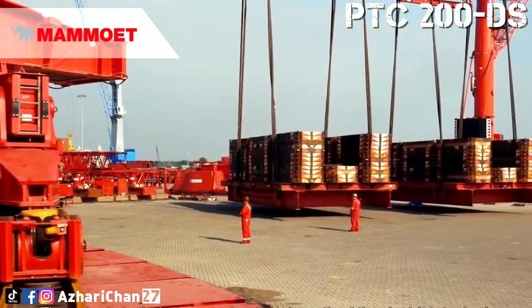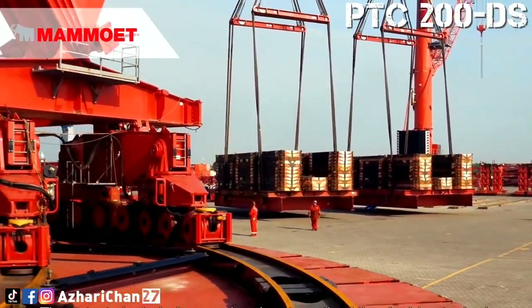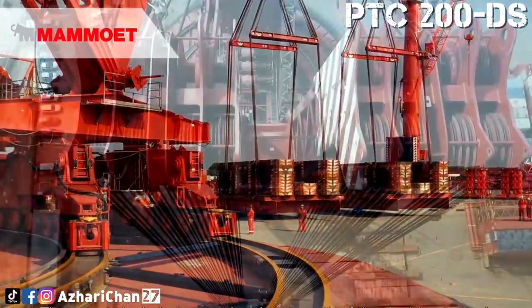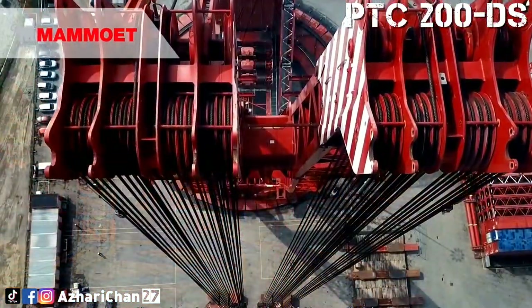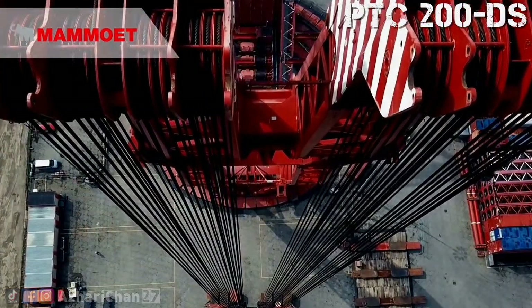With the assistance of the remote-controlled hydraulic swivel, the pre-assemblies were able to be precisely positioned. That's all for today, thanks for watching this video, see you next episode.